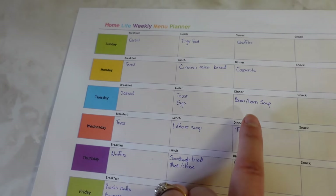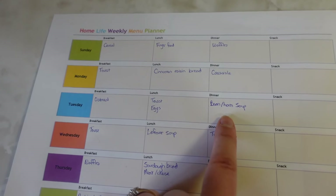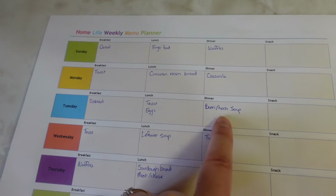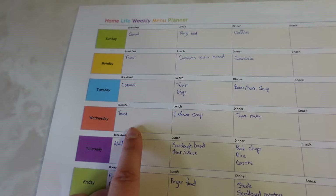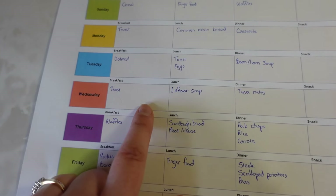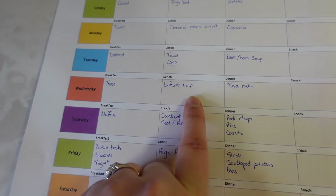Oatmeal and toasting eggs for lunch, and I'm going to do a bean and ham soup. I cooked up a ham just a week and a bit ago, so I put the ham hock into the freezer with a bit of meat left on it. I'll pull that out, cook it with the bean soup, take all the ham off — it's really yummy. It's April, but it's still very much soup weather right now. There's actually snow in the air today — I kind of can't stand it, but it is what it is.